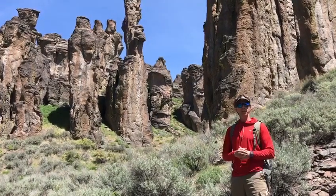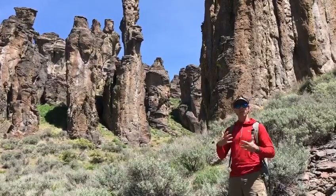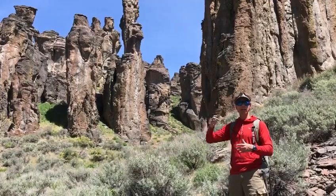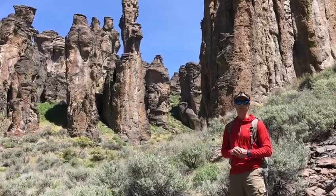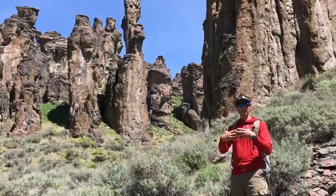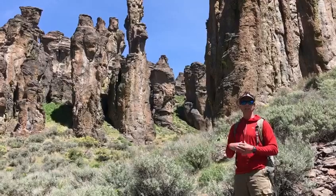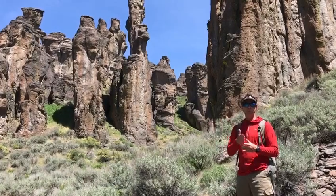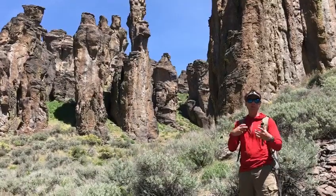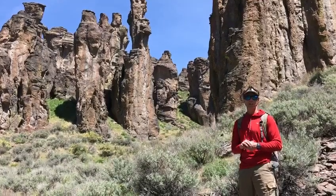After the ash formed to form the rhyolite, some other weathering processes occurred which allowed these rocks to form the big pinnacles and isolated hoodoos you see behind me here. As the ash and lava cooled and solidified, it contracted a little bit, forming big fractures. Later, water and ice would penetrate those fractures, and the freeze-thaw process would break them into the individual fins and spires that formed this little landscape you see here today.